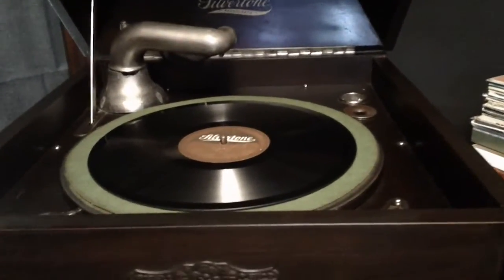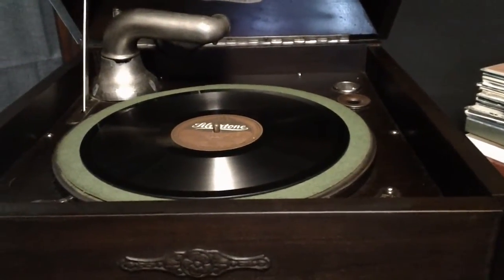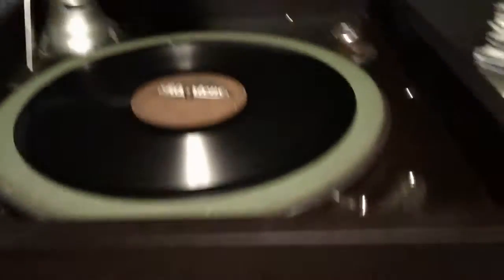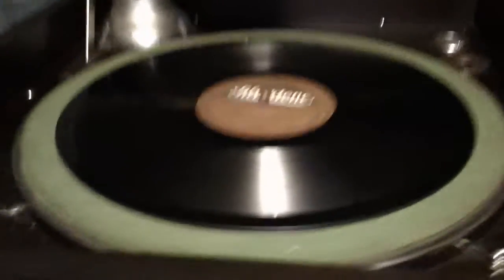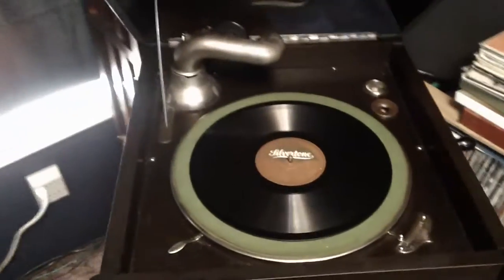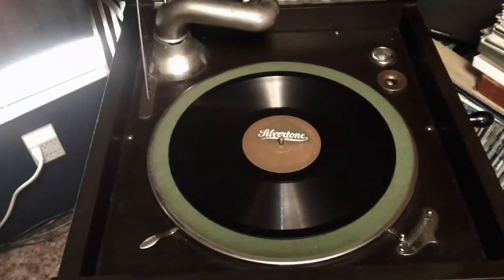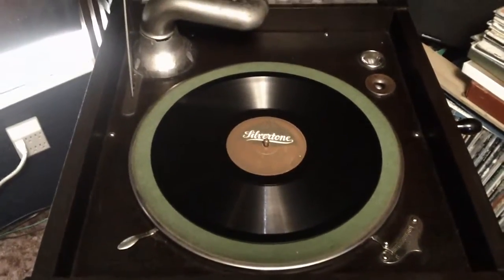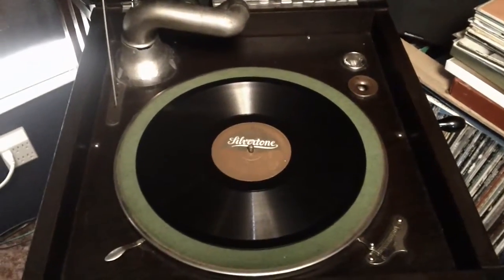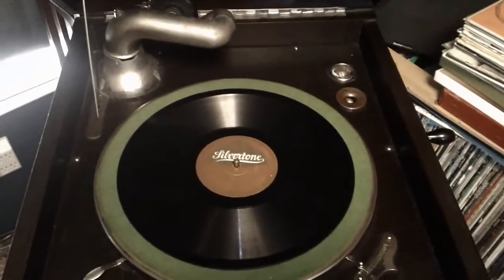I saw one in an antique store — the same antique store, as a matter of fact, as the guy that I got that cabinet for John's AK145. It was in a booth there, and it looked great, but when you started looking at it you thought, there's something not quite right about this. I looked it up, and sure enough, it was a fake. The people that had the booth had no idea, but it was not a real one.